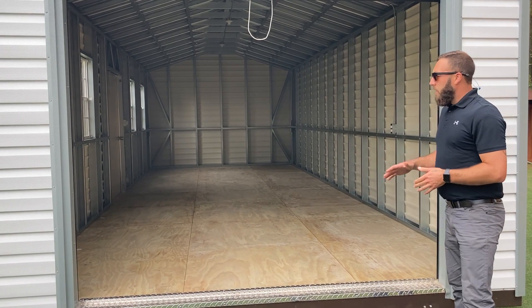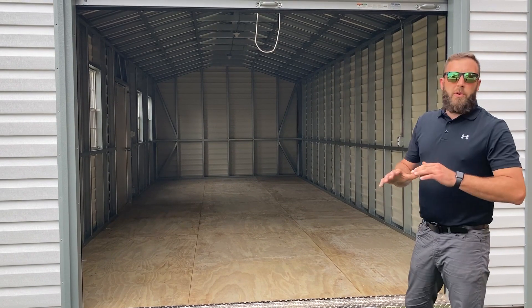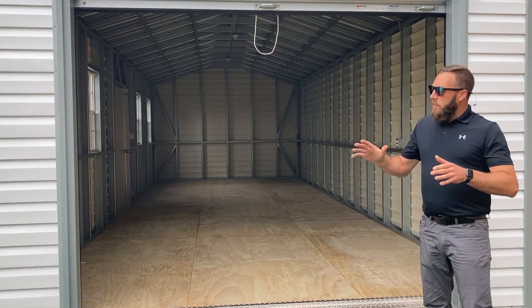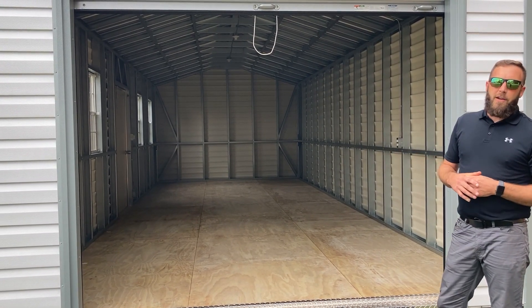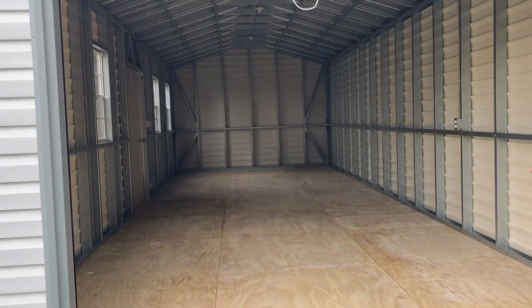This building right here has a 20-year prorated warranty. You will never have to worry about this building. All you have to do is just wash her down when she gets dirty, and she'll last you for years to come. Come on inside and show them how this building is built, Melissa.